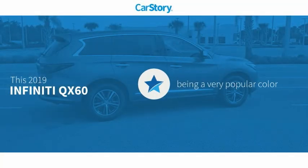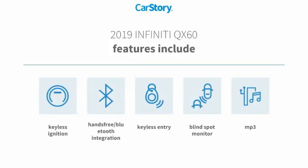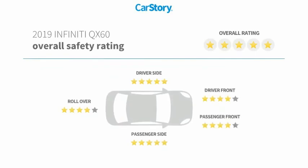Car Story research indicates this vehicle as being a very popular color. Features also include keyless entry, keyless ignition, MP3, blind spot monitor, hands-free Bluetooth integration, and has been listed as an IIHS Top Safety Pick with these ratings.